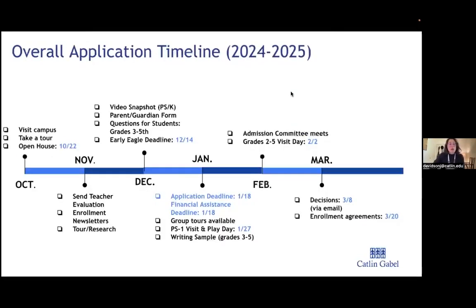Reviewing our application timeline: this month we have our open house on the 22nd from 1 to 4pm. We strongly encourage you to come onto campus — it's a great opportunity to get inside the classrooms, meet the teachers, hear about their philosophy and curriculum, learn about the beginning and lower school leadership, and see if you can envision your child here at Catlin.